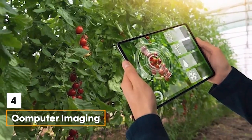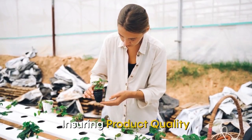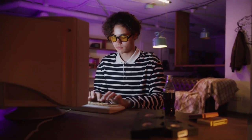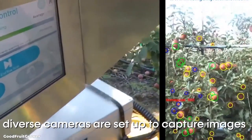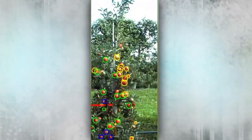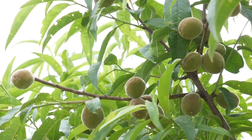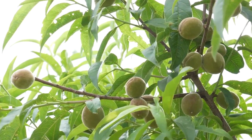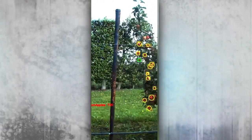Feature 4 — Computer Imaging: Monitoring irrigation systems, diagnosing diseases, and ensuring product quality are just some of the applications derived from computer imaging. At various vantage points across the farm, diverse cameras capture images subjected to digital processing to derive useful information. Machine learning algorithms then compare photos from a database to real-time images of crops to determine their size, shape, growth, and color, helping ensure that crop quality is maintained.